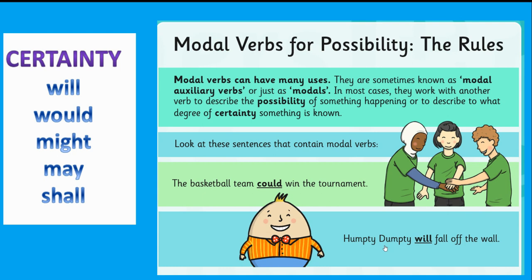For example: 'The basketball team could win the tournament' — they could, or they might not. 'Humpty Dumpty will fall off the wall' — 'will' suggests it is certain to happen. So these verbs — will, would, might, may, shall — indicate the level of possibility that an action may happen, and we call them modal verbs. I always remember modal verbs by saying: shoulda, woulda, coulda — modal verb!